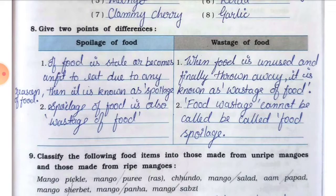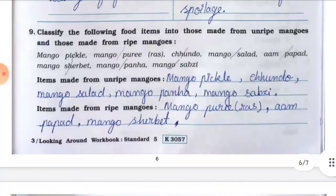Question number eight: give two points of differences between spoilage of food and wastage of food. Point number one — if food is stale or becomes unfit to eat due to any reason, it is known as spoilage of food; when food is unused and finally thrown away, it is known as wastage of food. Point number two — spoilage of food is also wastage of food; however, food wastage cannot be called food spoilage.